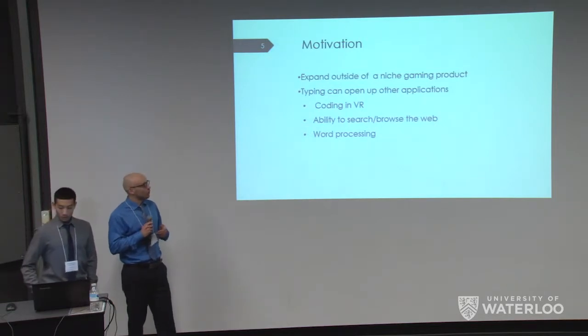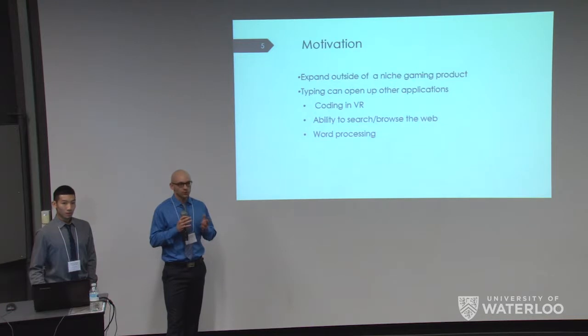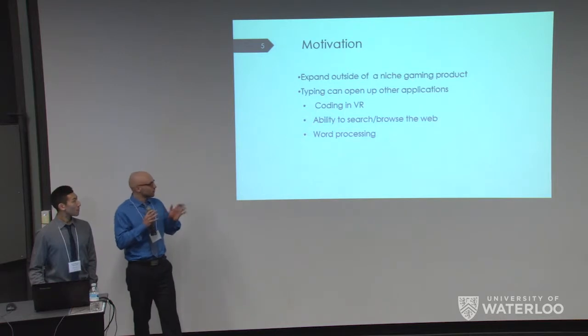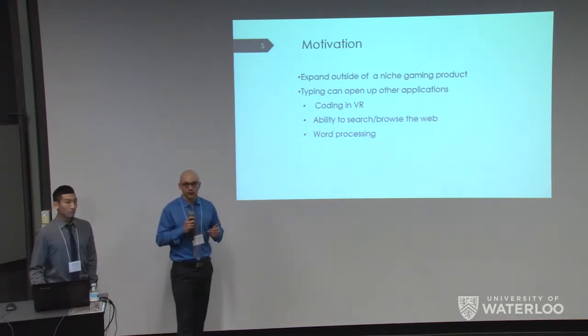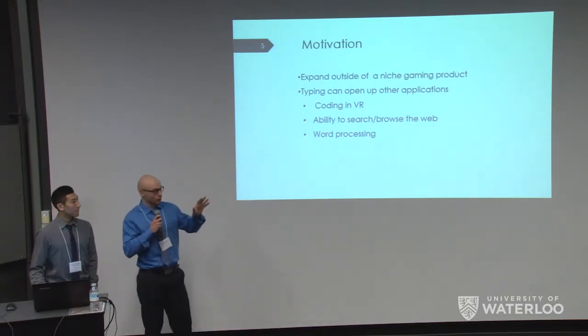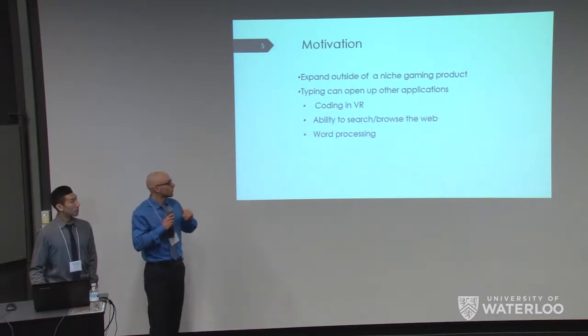Our motivation is that we believe VR will not just be a niche gaming product — we believe everyone will be using virtual reality in their lives in the future. We also believe it's going to expand to other applications, such as coding in VR, where you can code in your virtual reality headset and see the environment on the same screen, as well as web searching and word processing activities.